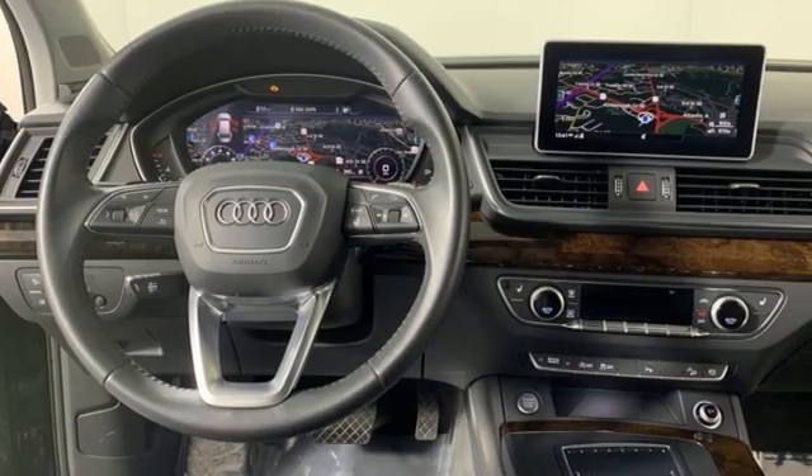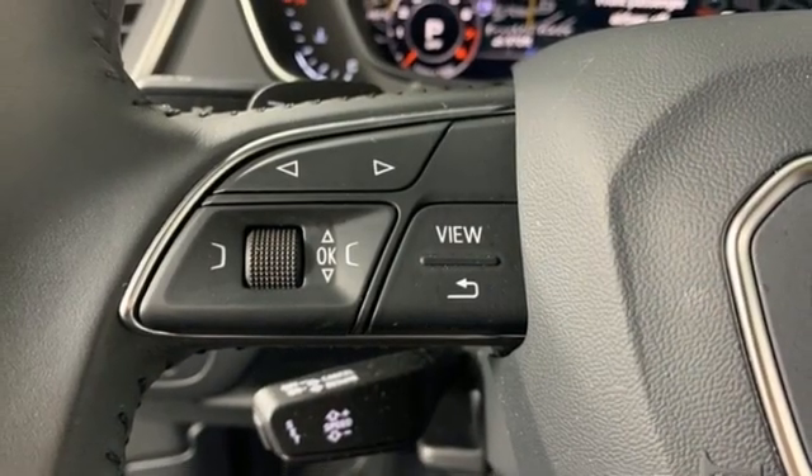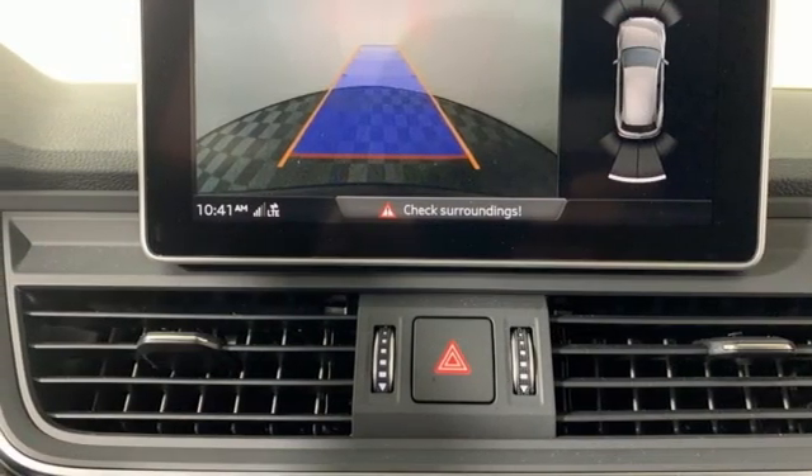Car and Driver reports all the Q5s come with electrically assisted power steering that actually has a sufficient amount of feedback for an SUV. This is a luxury crossover with incredible beauty and technology inside and out.